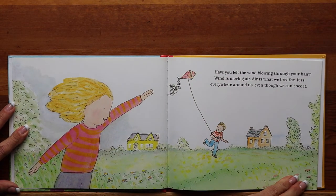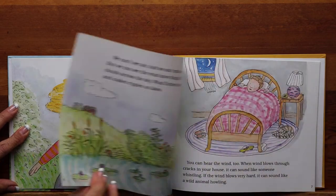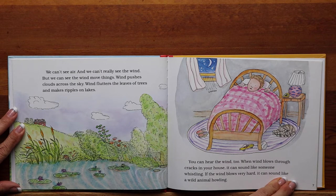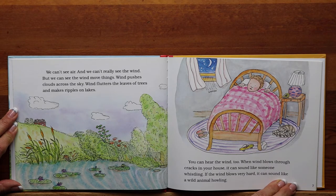Have you ever felt the wind blowing through your hair? Wind is moving air. Air is what we breathe. It is everywhere around us, even though we can't see it. We can't see air and we can't really see the wind, but we can see the wind move things. Wind pushes clouds across the sky. Wind flutters the leaves of trees and makes ripples on lakes. You can hear the wind too. When the wind blows through cracks in your house, it can sound like someone whistling.